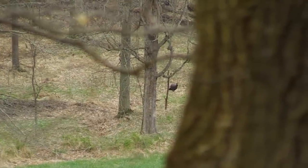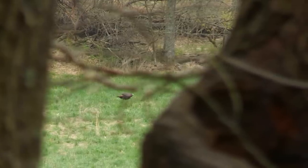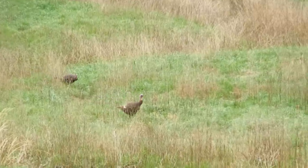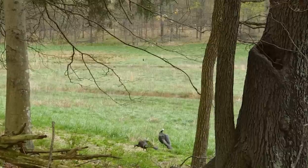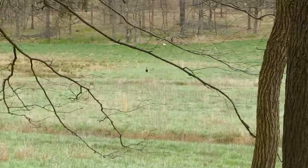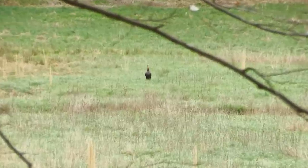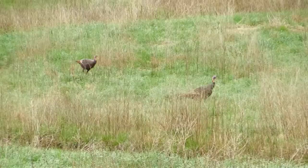We got a turkey straight across the field, probably 150 yards. Here comes another one — we got two turkeys. These look like jakes. They're coming straight out in the field right here. Here comes another one. The third turkey just coming to the field. I think we've got three jakes — one on the left and two on the right — and they're making their way across this field. I know they're going to come over here.